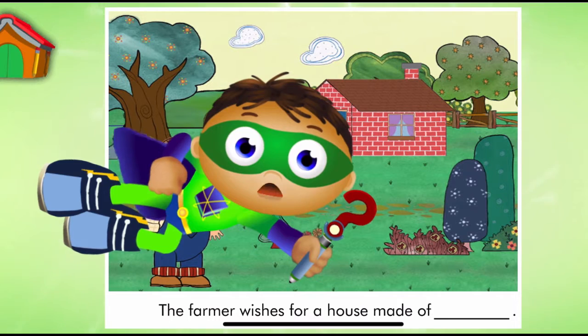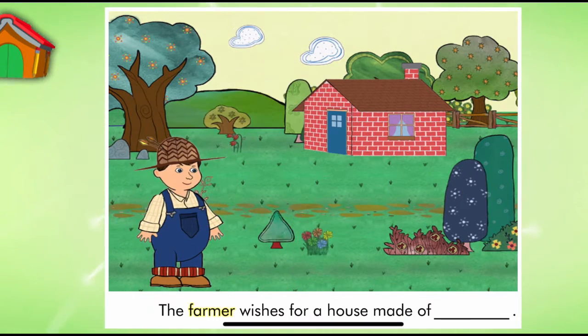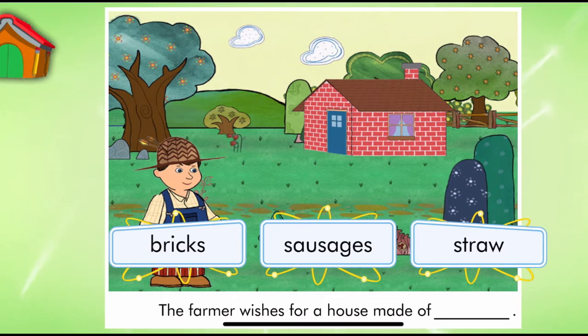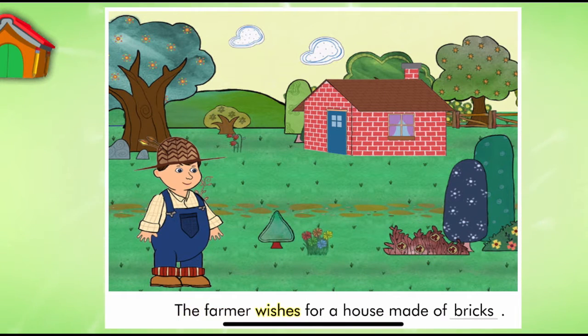Look, it's a page from The Foolish Wishes. Let's read. The Farmer Wishes for a House Made of... Super Reader, which word should we use to match the picture? Brick.